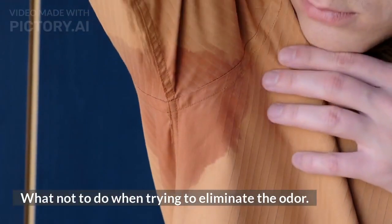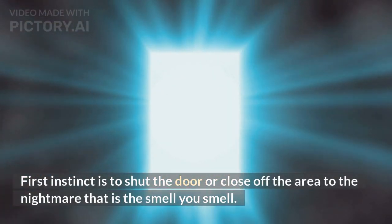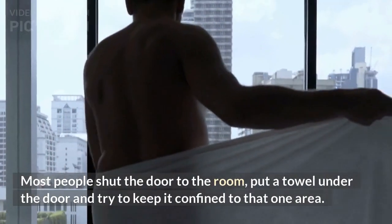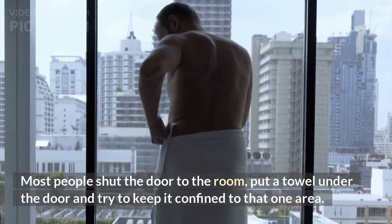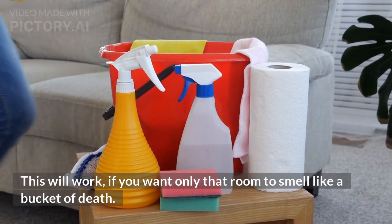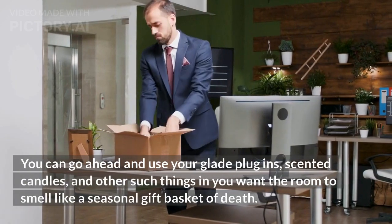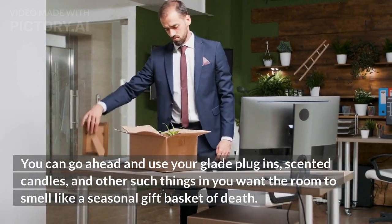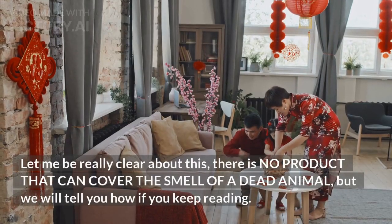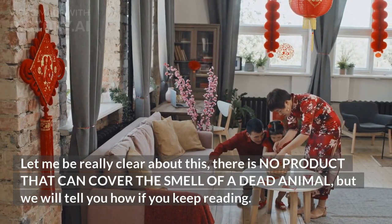What not to do when trying to eliminate the odor? First instinct is to shut the door or close off the area. Most people shut the door to the room, put a towel under the door, and try to keep the smell confined to that one area. This will work if you want only that room to smell like a bucket of death. You can use plug-ins, scented candles, and other such things — but you'll just get a room that smells like a seasonal gift basket of death. There is no product that can cover the smell of a dead animal.